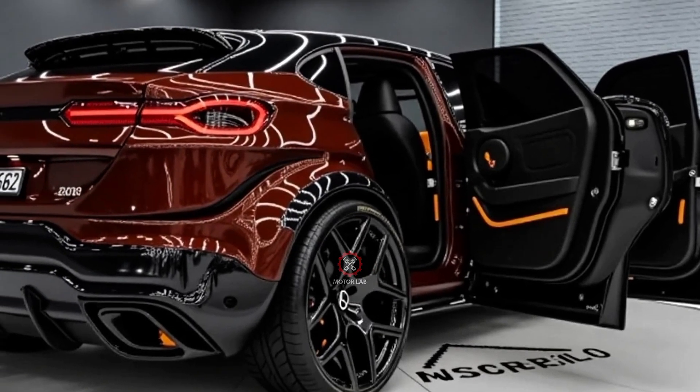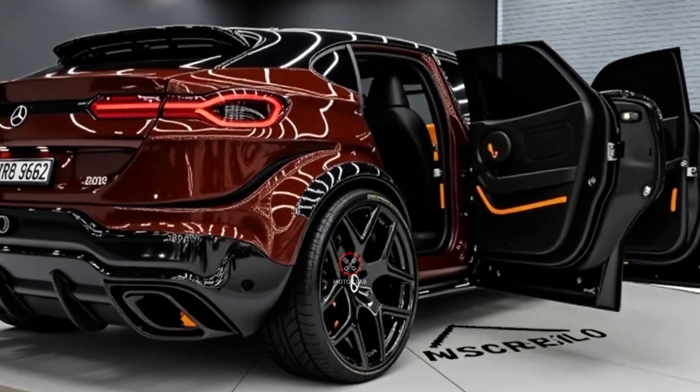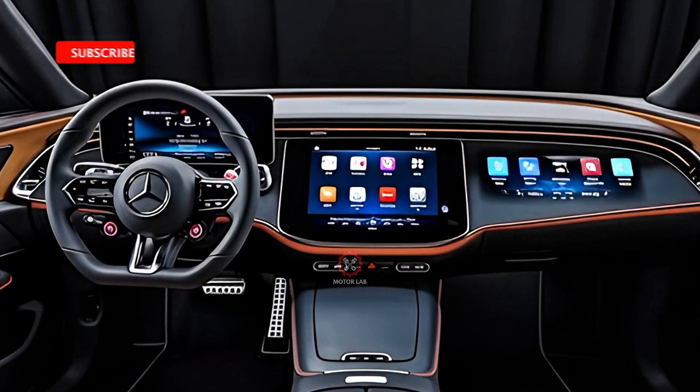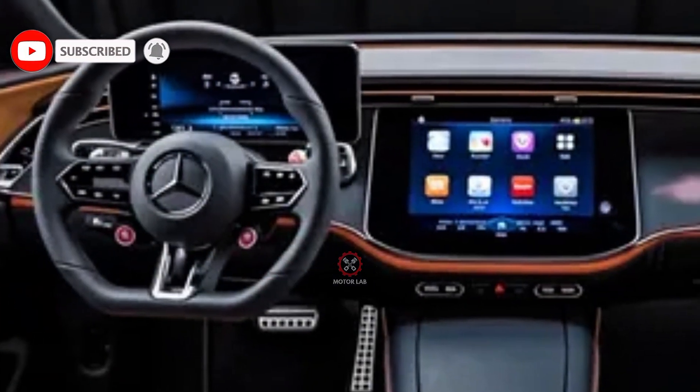On the road, the 2026 GLC is engineered for comfort and agility. The SUV benefits from adaptive suspension systems that adjust to driving conditions, ensuring a smooth ride on highways and precise handling on winding roads.